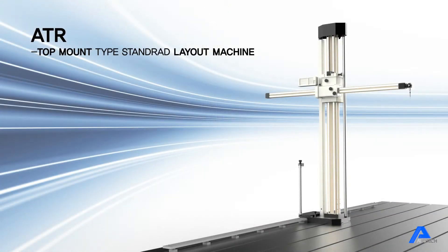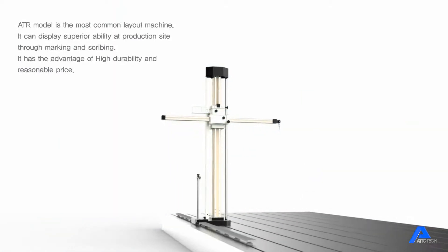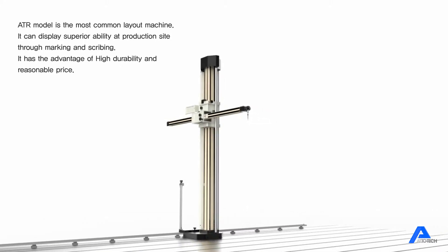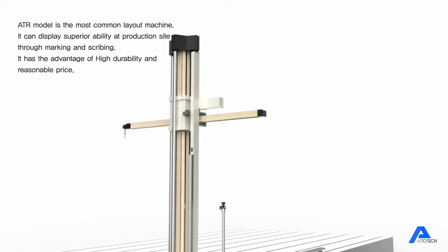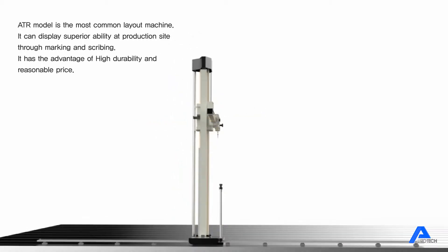The Atotec model is the most common layout machine. It can display superior abilities at the production site through marking and scribing. It has the advantage of high durability and a reasonable price.